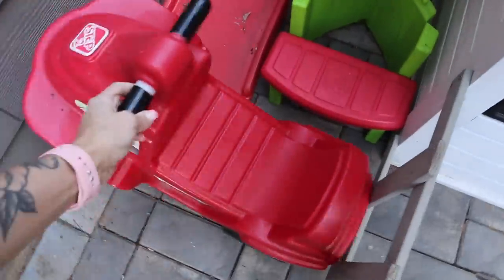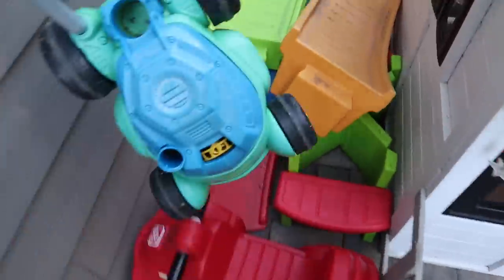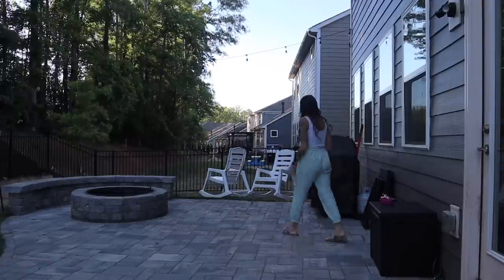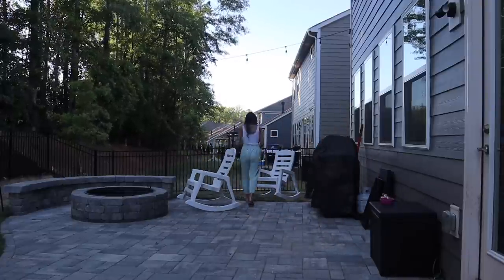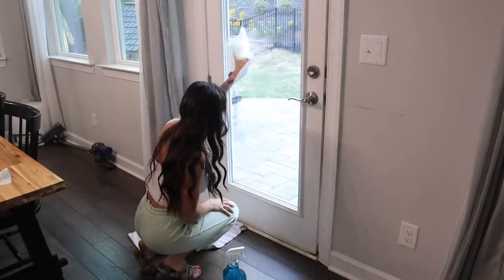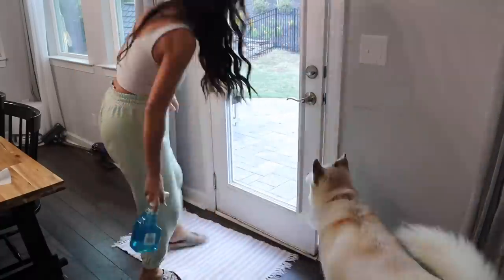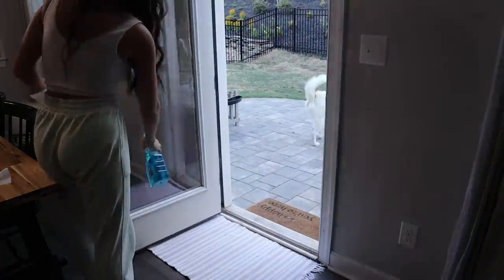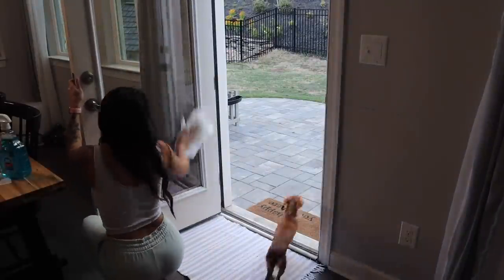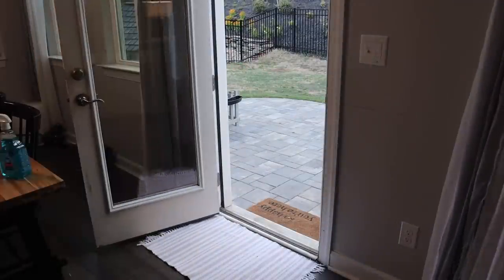Then I'll go ahead and clean up outside, now that it's getting warmer and the kids want to play outside. They are spending a lot more time out there, which I love, but of course there are going to be toys everywhere. Frank and I will sometimes go out in the evening and just hang out while the kids are in bed. And this door gets a good cleaning every single day — all the little fingerprints and smudges — so I give that a good wipe down as well.